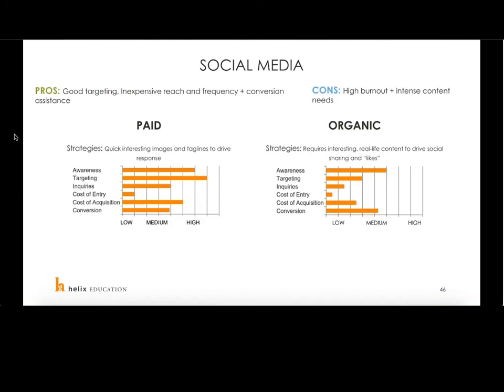Social media is a fantastic channel that has definitely risen in terms of its influence on marketing buys in the last few years. We are seeing very, very great results in terms of the paid side — being able to drive a high number of fairly decent quality inquiries. I would encourage you, if your institution is not doing a good job on social media, to really look at this area and determine how you can do better. Consumers are increasingly looking to social media for purchase decisions and life decisions, and we're seeing better and better capture of traffic and interest in this area.